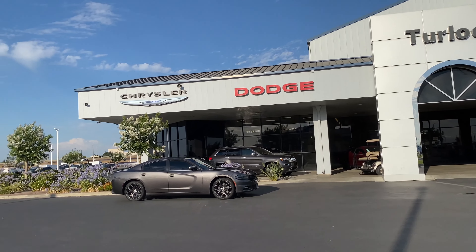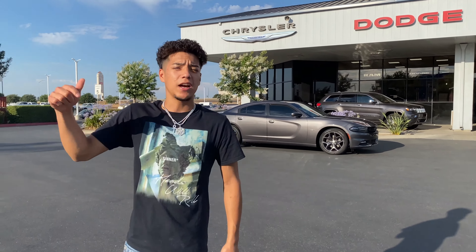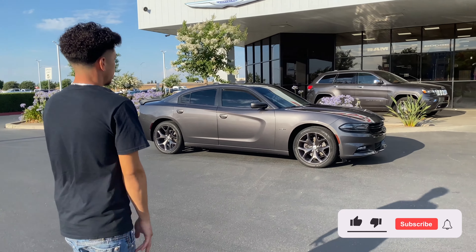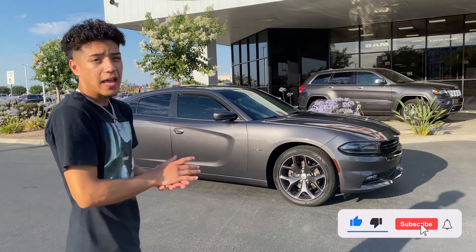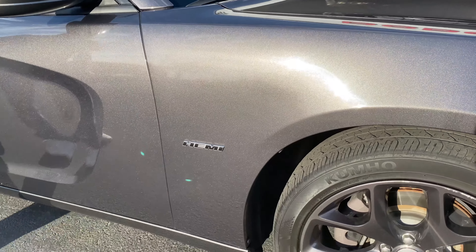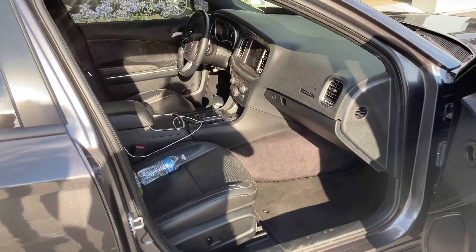We did bring my brother's RT in to sell because prices are going up right now like crazy. Stay tuned for that — we are selling this RT and upgrading it to a wide body Scat Pack. There will be two on the channel, you're gonna see it. It's nothing too crazy, but it is going to a 2021 wide body Scat Pack.